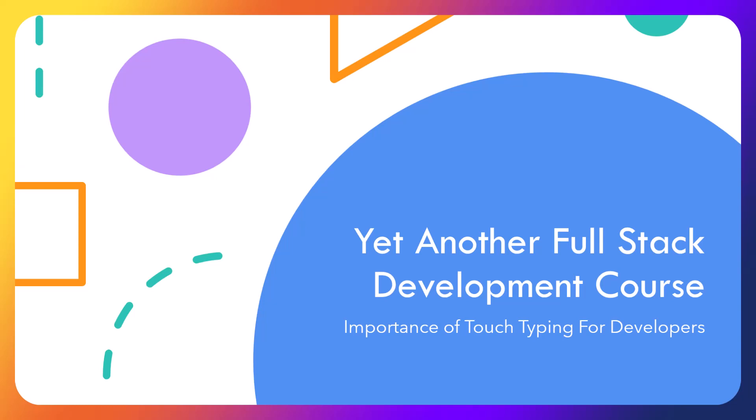Hello, Ali here, and with a somewhat unusual but very important topic — the importance of touch typing for developers. If you're already good at it, feel free to skip, otherwise please just hear me out.